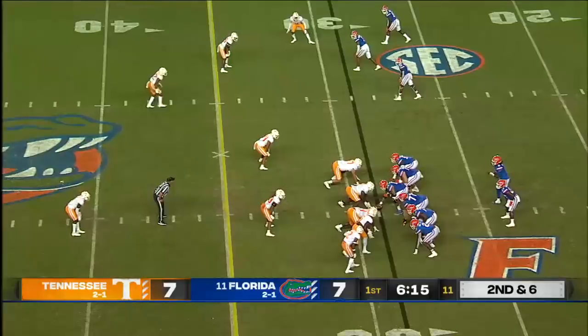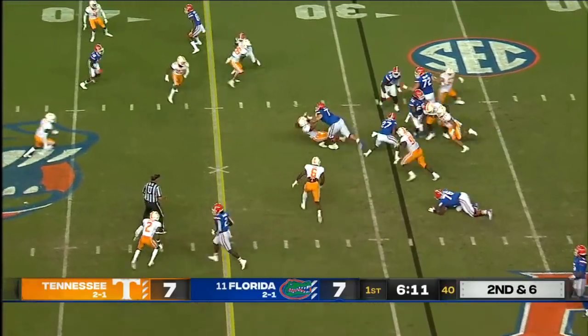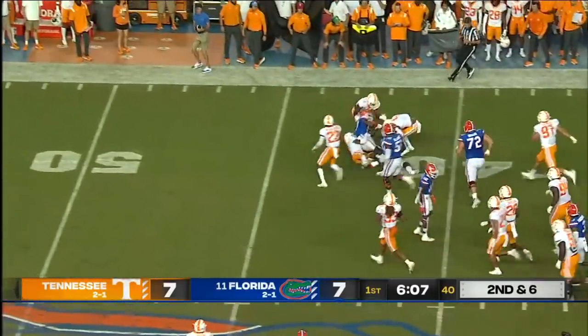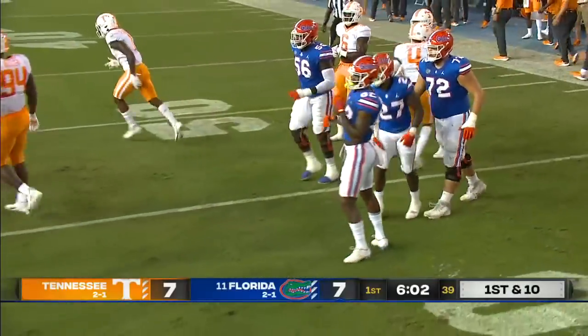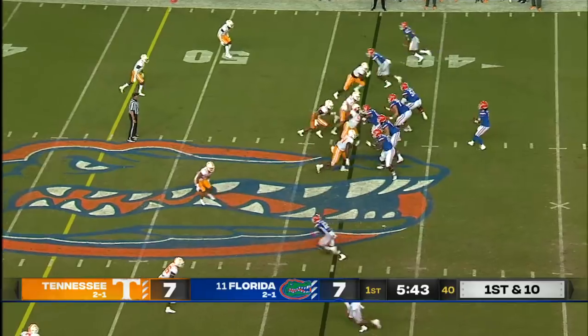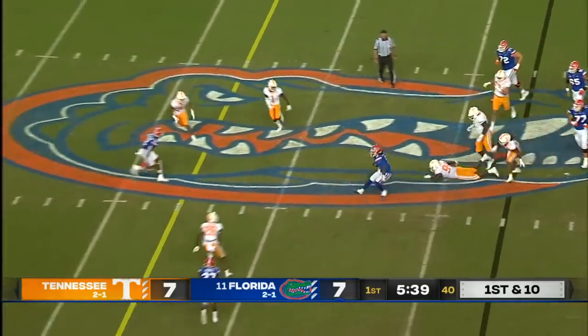He showed it last week with his performance. Second and six — Damian Pierce, he spins free and somehow gets to the outside before he's finally wrapped up by Trey Flowers. What a wiggle from Damian Pierce. So fresh with the running back rotation they use at Florida — he goes for 14 yards, first down.